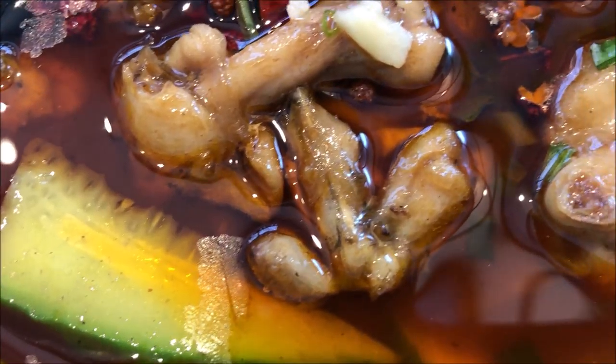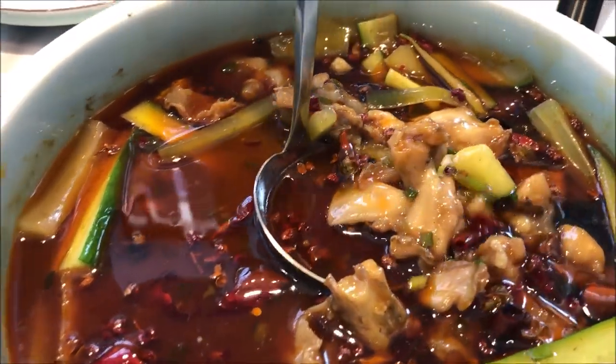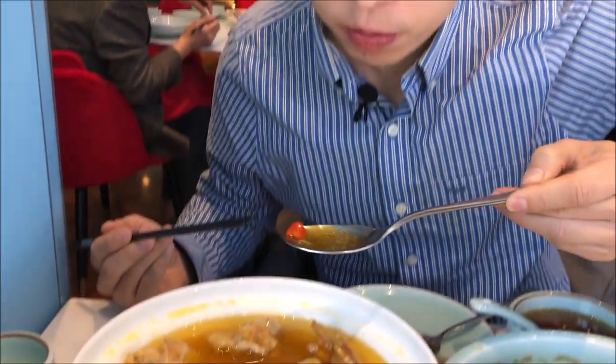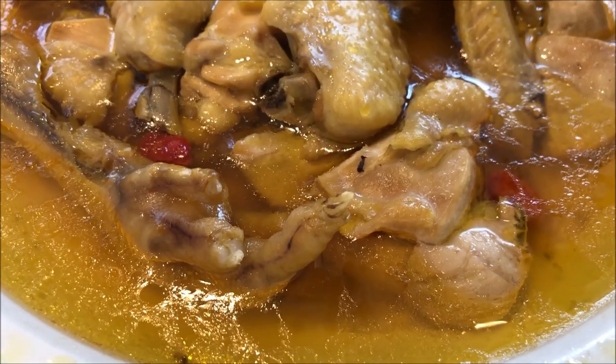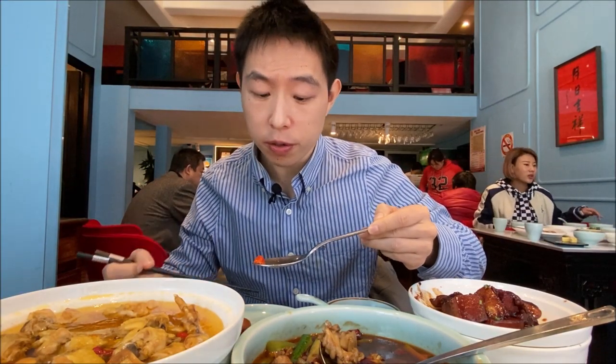Let's try the bullfrog. The bullfrog is so delicate and soft. It's packed with that chili oil flavor but it just melts in your mouth — it's so delicate. Let me first have a sip of that broth. So savory, and you taste that umami from the frog. There's also a hint of Chinese wine they used to braise the chicken. It's really flavorful.